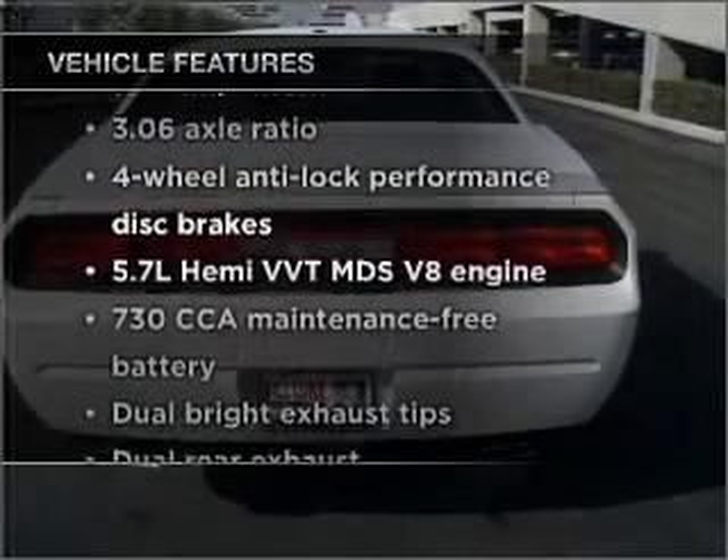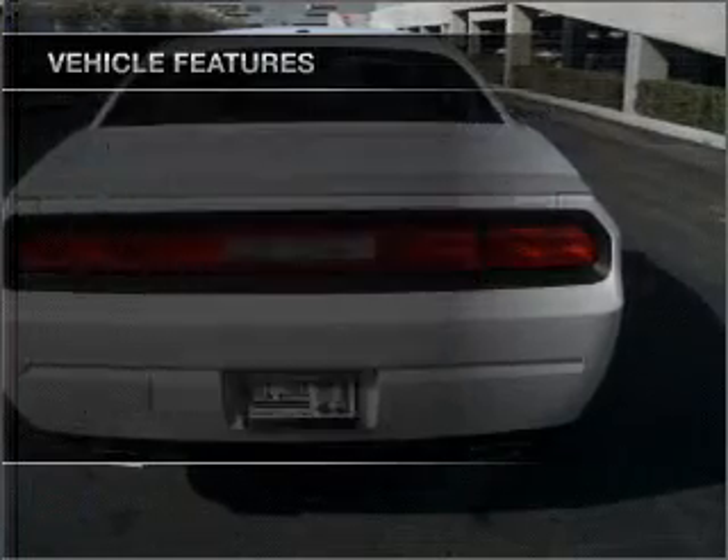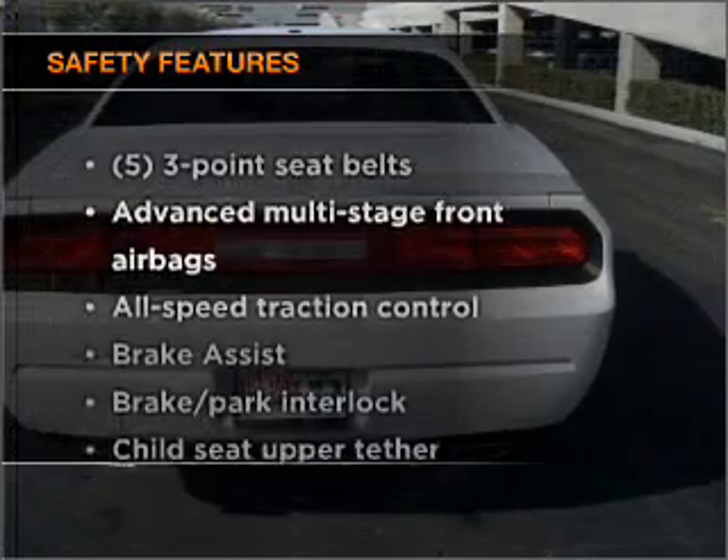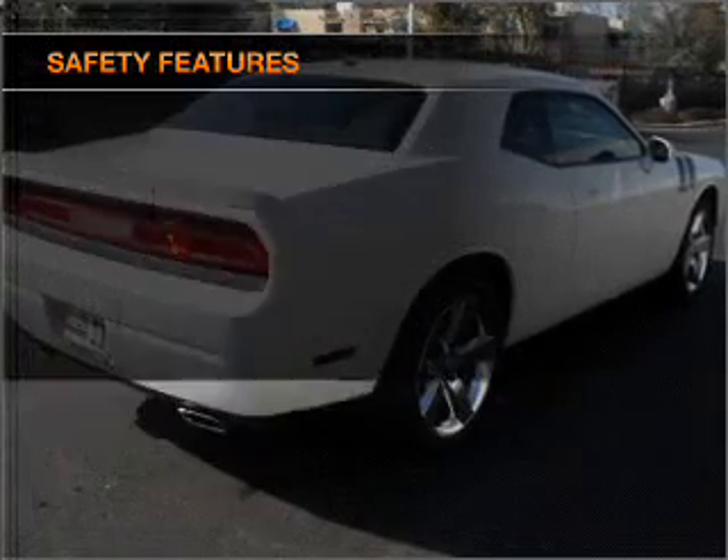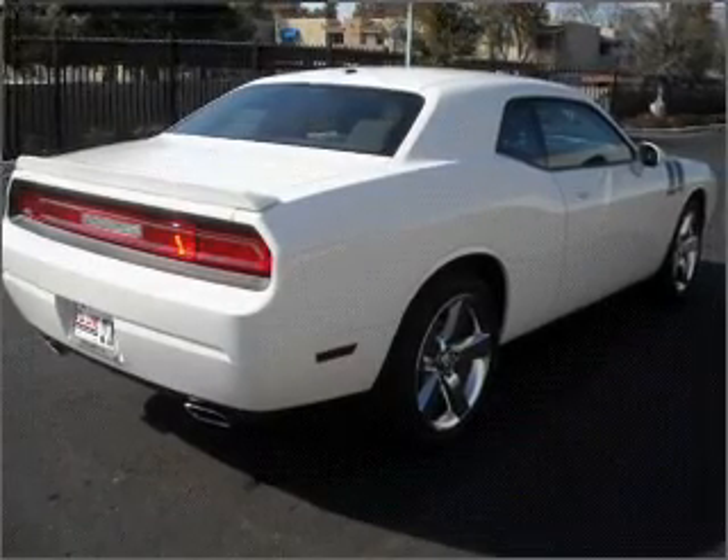you won't want to miss out on the opportunity to own this amazing ride. If safety is a high priority, rest assured knowing that these top safety components are included. Call today to schedule a test drive.